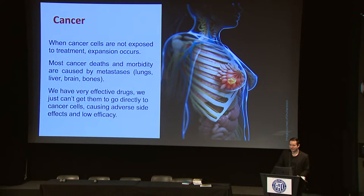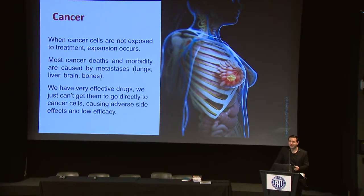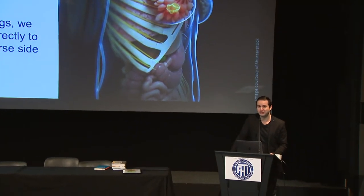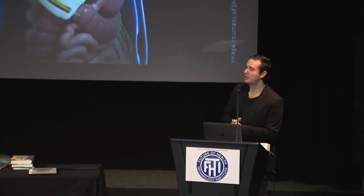This is especially true in cancer. When cancer cells are not exposed to enough chemotherapy, they expand and create metastasis. To be honest, we have actually very effective drugs that can kill cancer — chemotherapy can be very effective. Nevertheless, the real problem is not the biology or the mechanism of action of these drugs; it's more of a physical problem: why these drugs are not arriving in the right place at the right time.